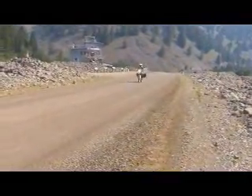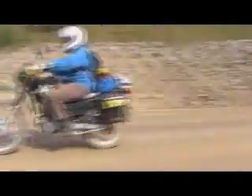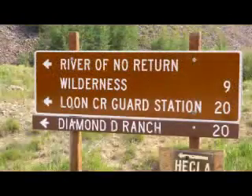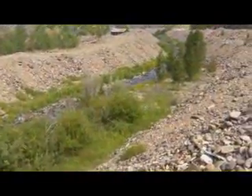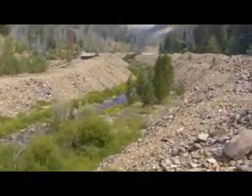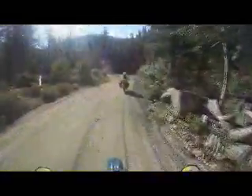Our first destination in Idaho's Central Wilderness is the very deluxe resort, the Diamond D Ranch, 30 miles north of the Salmon River. The owner is an old friend of Nadine's that she hadn't seen in many years.